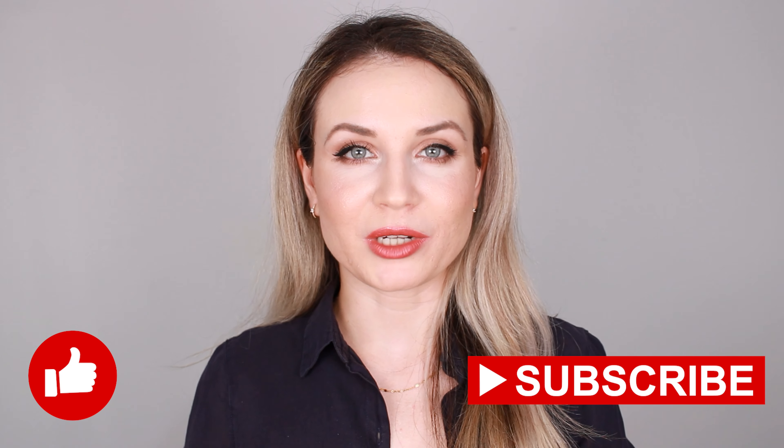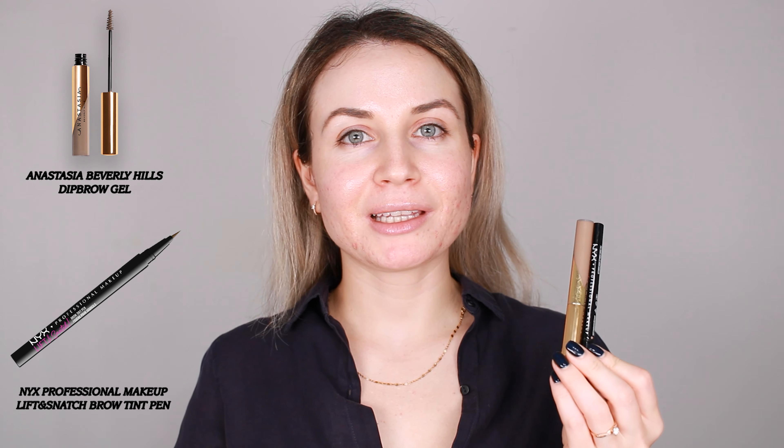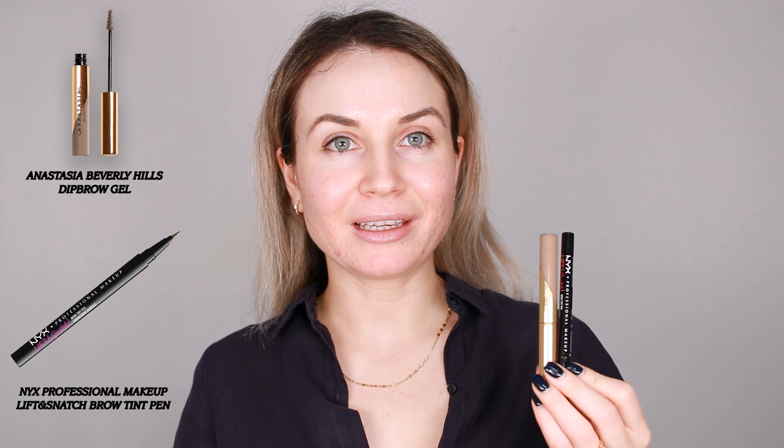For my eyebrows I've used the Anastasia Deep Brow Gel with the NYX Lift and Snatch. I have the Deep Brow Gel in the shade Blonde and the Lift and Snatch in the shade Taupe. This is what I like to apply on my eyebrows lately — I think they work very well together.